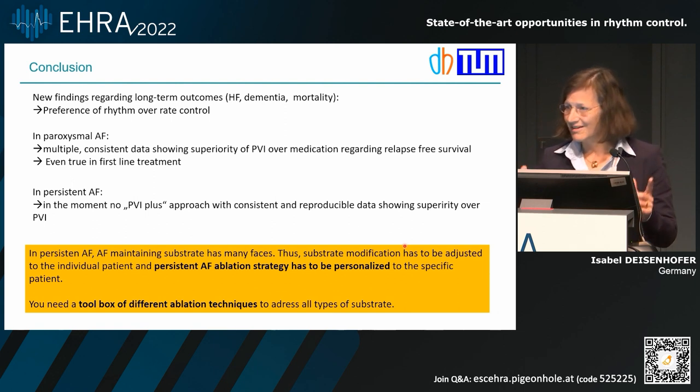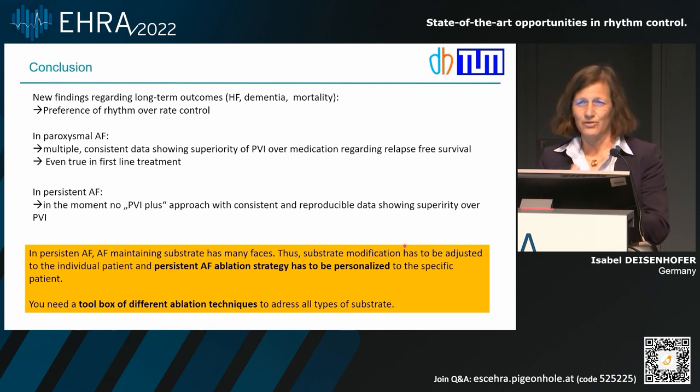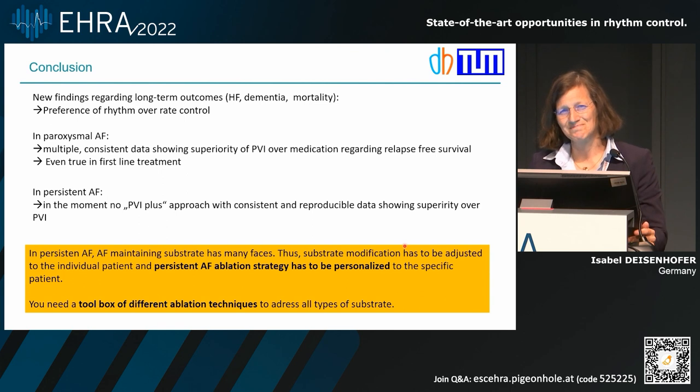In conclusion, with new studies we should consider rhythm control as first-line therapy for AFib patients, because we know the long-term outcomes of ongoing AFib are not good. In paroxysmal AFib, we have a very robust and reliable treatment with pulmonary vein isolation, with reliable data showing it is superior to medication even in a first-line setting. In persistent AFib, none of the PVI-plus approaches consistently show better data than PVI alone, but there are hints. I'm absolutely convinced that in persistent AF, we need to adjust our ablation strategy to the individual substrate in each patient, personalize our approach, and have a large toolbox — including lines, electrogram-guided ablation, and possibly extracardiac ablation.